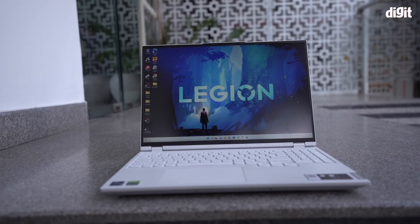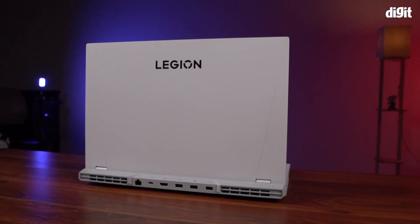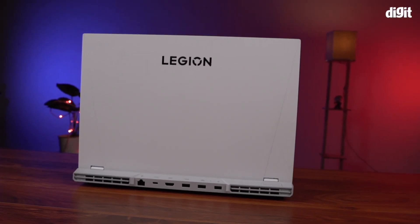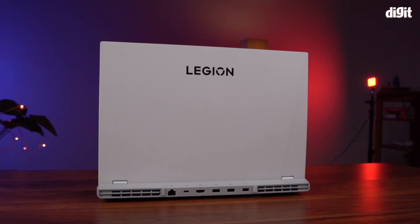However, sadly, this particular unit — the one with the Core i9 — is not available in India, but you can still get a Core i7 model with an RTX 3060 at a great price. It essentially has the same chassis and design, only the chip is different. So, what do you guys think about it? Let us know in the comments below and I will see you guys next time.